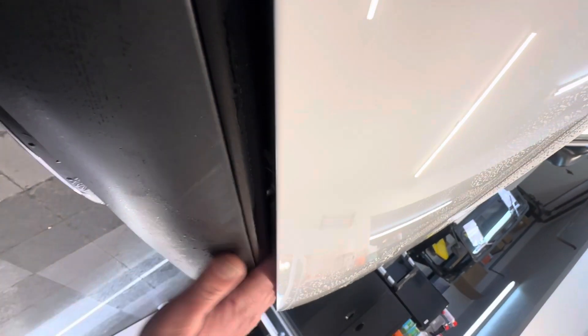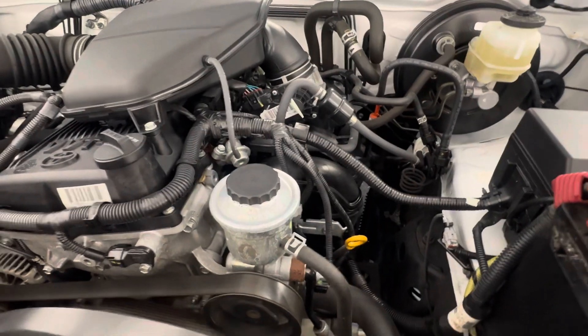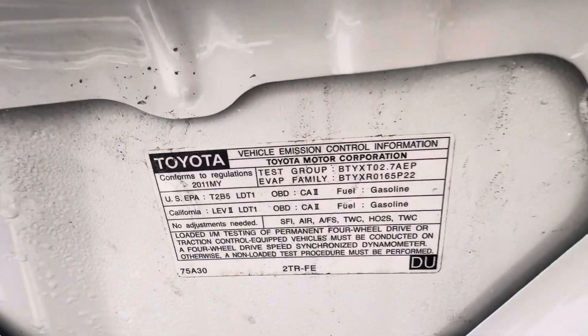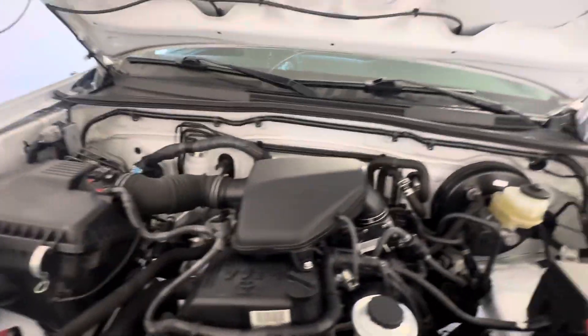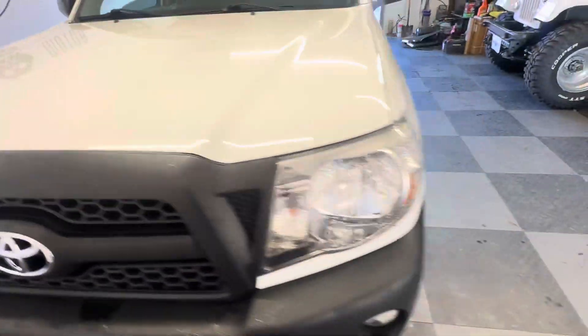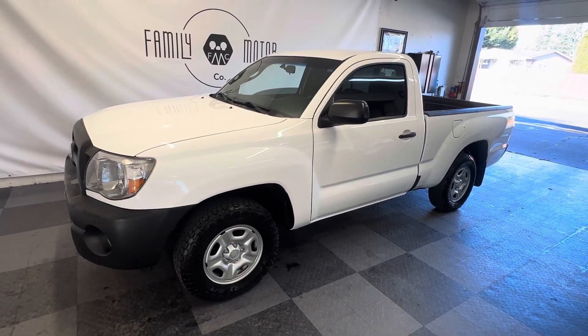2.7-liter four-cylinder engine — it doesn't get better than that. It's still got the factory Toyota battery in it. There's the emissions tank — California emissions approved. Great fluid, Japanese red coolant. Engine oil and transmission fluid have all been serviced. Super clean engine department. Come out, pick it up, and drive it for the next 500,000 miles. Thanks for watching.